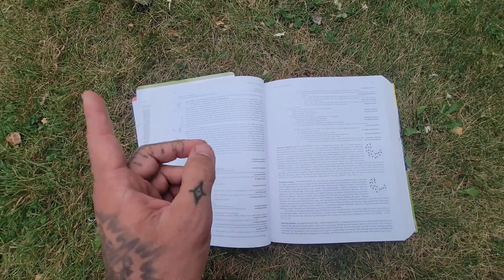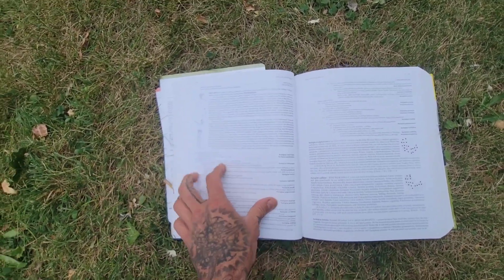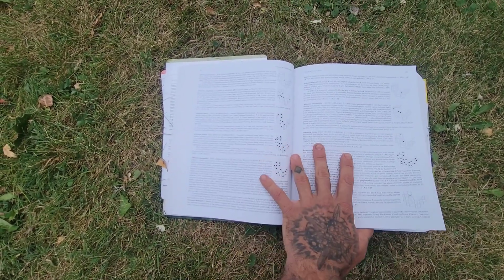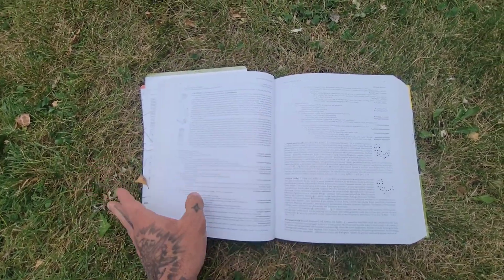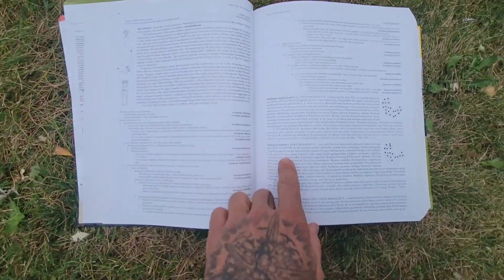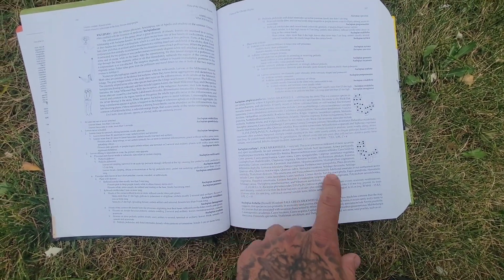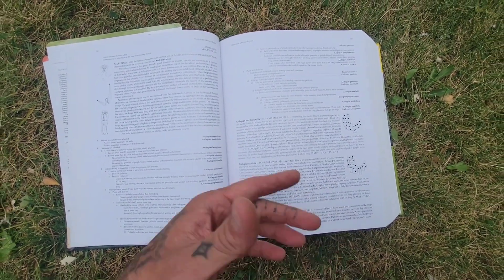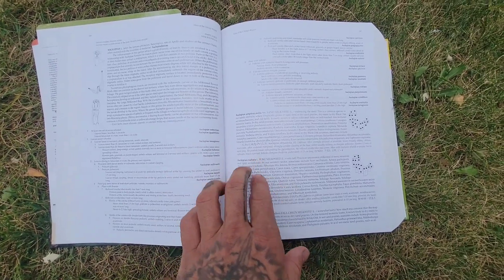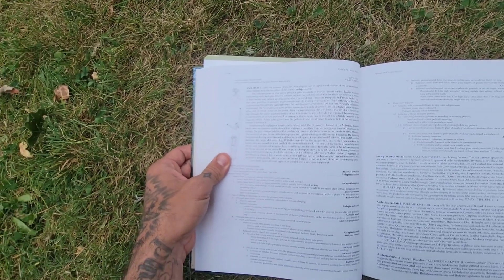So how do you use the key? Everything's alphabetical — families, genera, etc. Flora of Chicago is great in that it does this, and when you get down to the species you've got a good description of sympatric species — the other species a plant grows with — as well as a description of habitat: dry sites, wet prairies, etc.